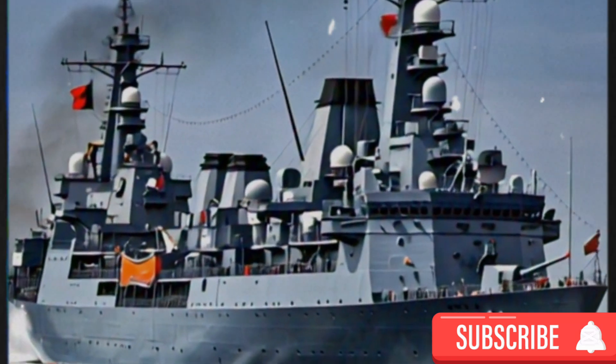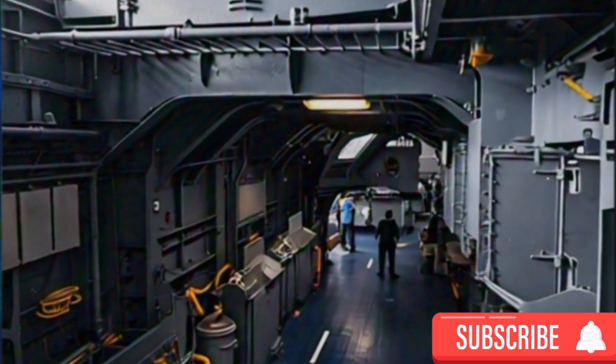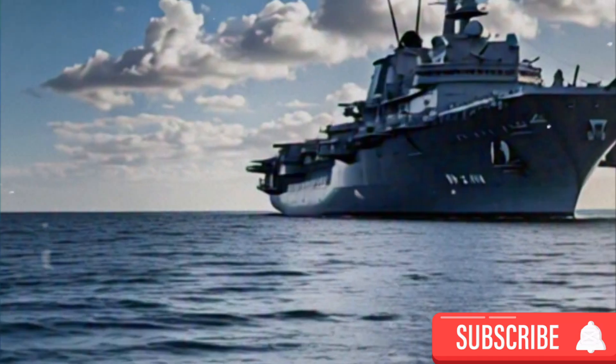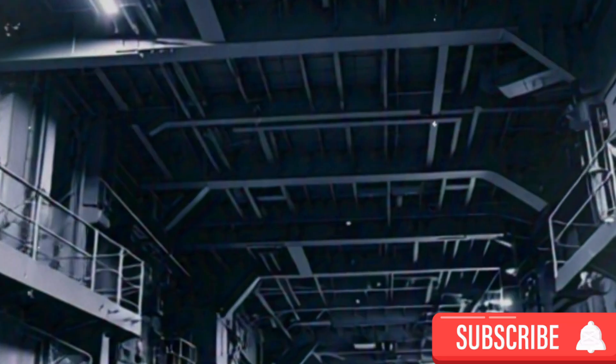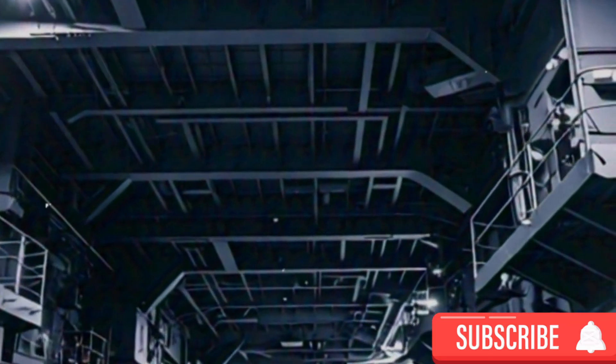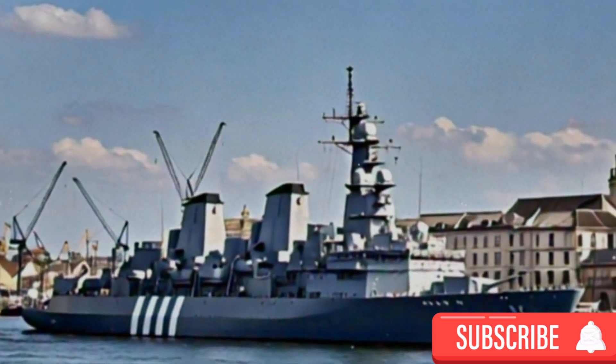HMS Queen Elizabeth stands as a monumental achievement in naval engineering, epitomizing the prowess and innovation of the Royal Navy. As the lead ship of the Queen Elizabeth-class aircraft carriers, she represents a significant leap forward in maritime capabilities, blending advanced technology with formidable design to project power and influence across the globe.